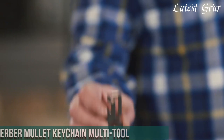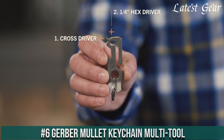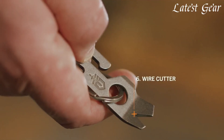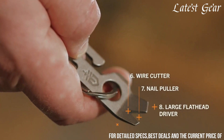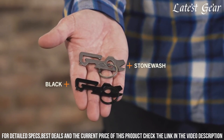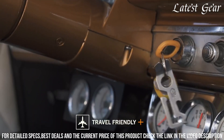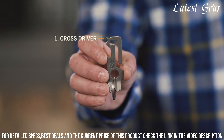Number 6: Gerber Mullet Keychain Multi-Tool — a versatile and compact solution for everyday tasks. Crafted by Gerber, a renowned name in multi-tool innovation, this tool redefines functionality on your keychain. With its unique design and practical features, it offers a reliable solution for a range of challenges. The Gerber Mullet combines a pry bar, wire stripper, nail puller, flathead driver, and bottle opener, making it a versatile companion for daily needs.